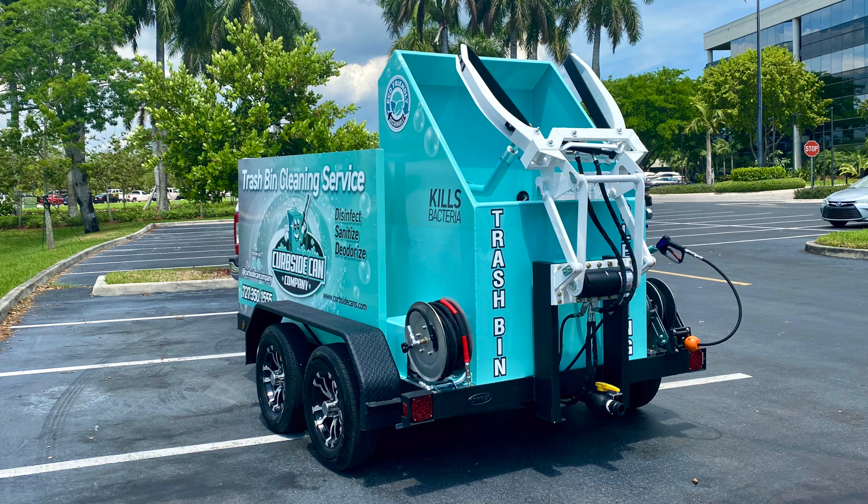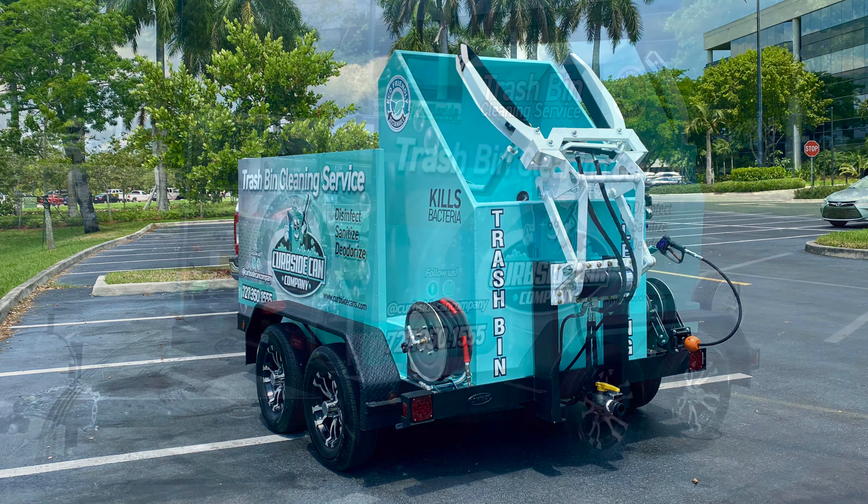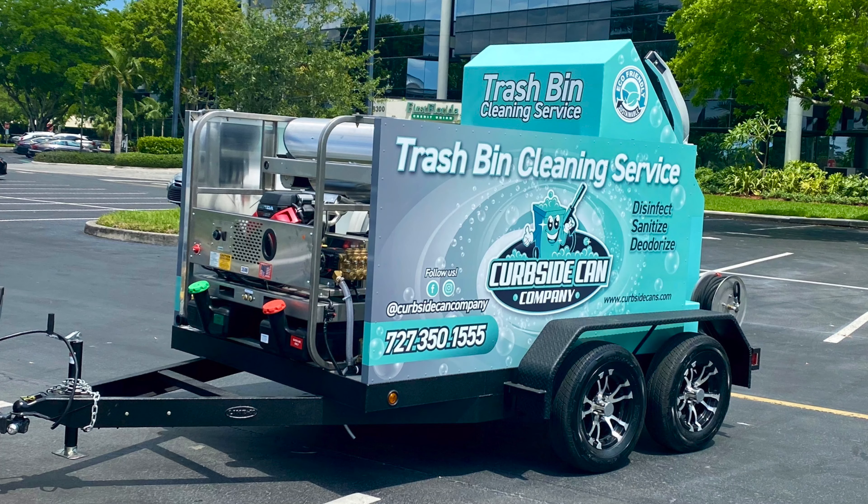We're the only company that actually powder coats the entire hopper inside and out. We pay a lot of attention to detail. This also comes with our proprietary Magnum series — eight gallons of water per minute, 3,500 PSI, with a 3,000-watt onboard generator.